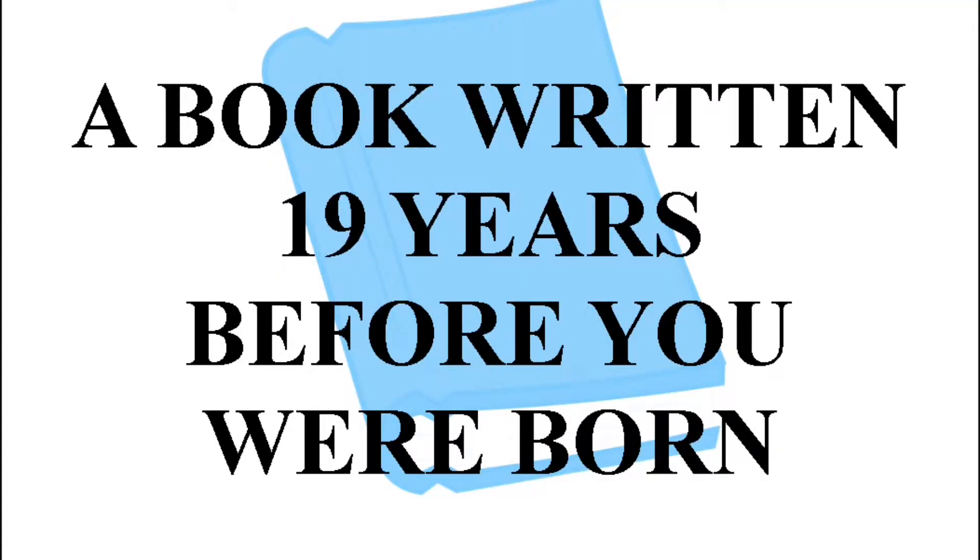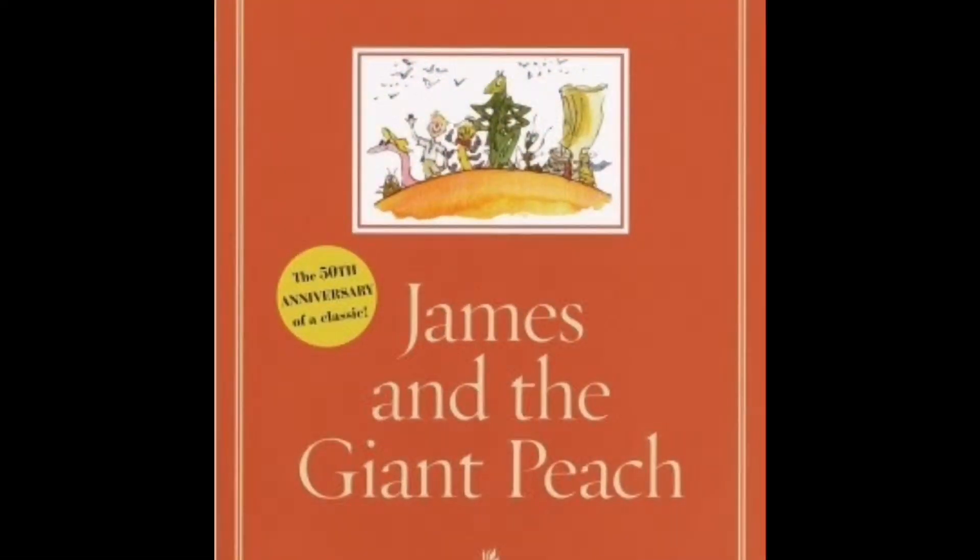G1 is a book written 19 years before I was born — I chose James and the Giant Peach. I had originally slated it for a different category before realizing it fit here. I didn't realize it had been published that long ago. It's a whimsical Roald Dahl book that I don't recall reading as a child, though I knew about the movie. It was a fun, light read to break up my reading challenge.